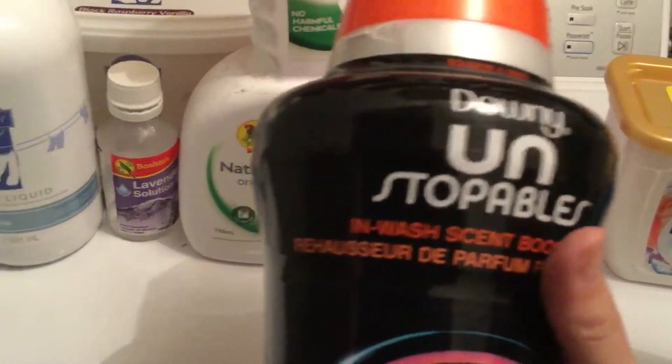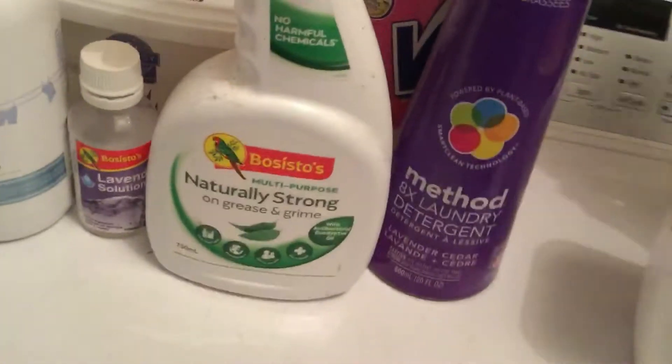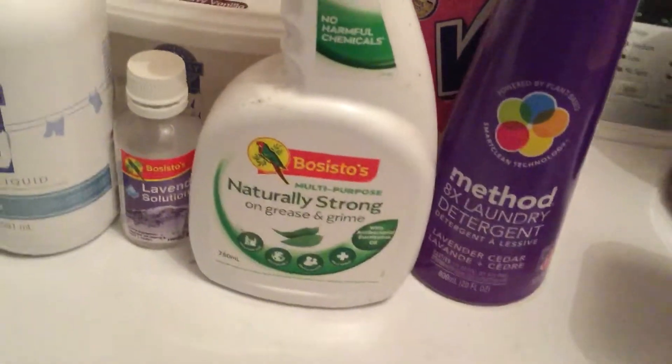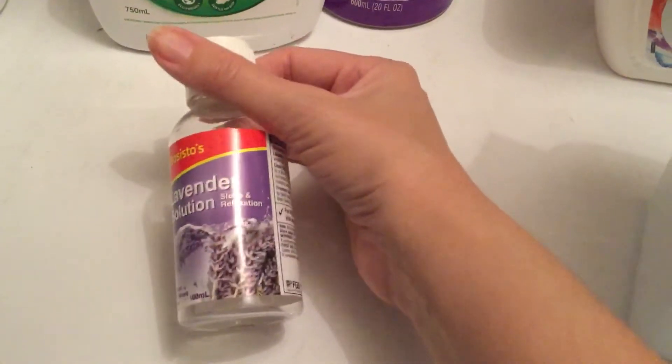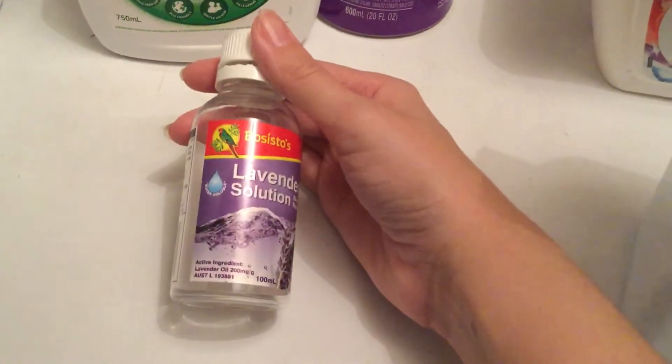I've got another Downy here — the Unstoppables. These are really good, I like these, I would buy them again, which I have. I've got about three more of them.